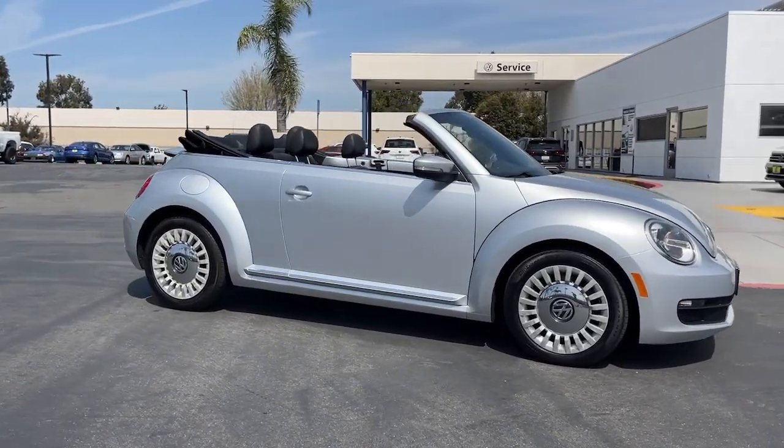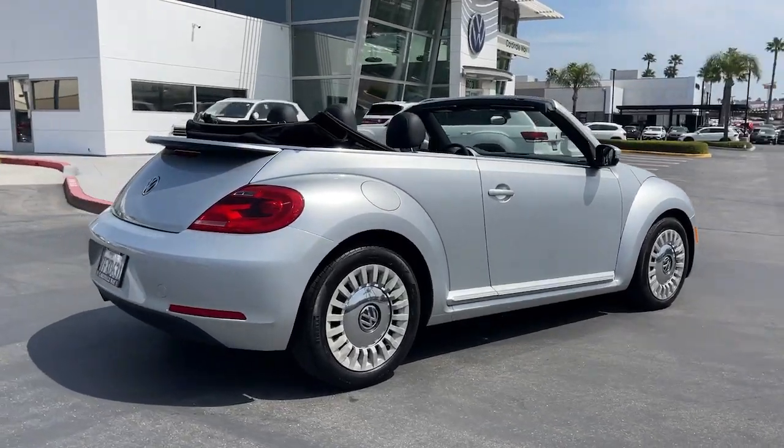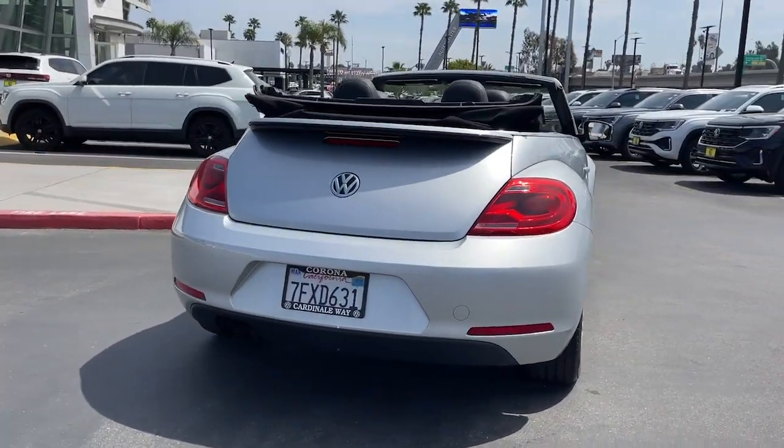Picture yourself in the 2014 Volkswagen Beetle. This vehicle is an outstanding buy with fewer than 80,000 miles on the odometer.